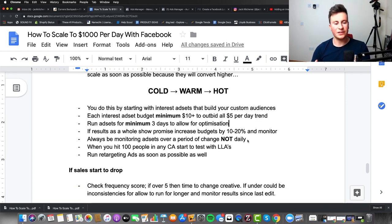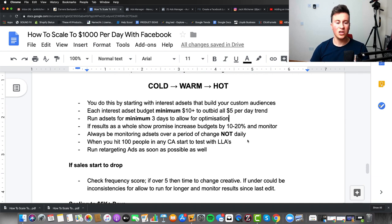A big mistake beginners make is monitoring ad sets on a daily basis rather than as a whole. I spoke to someone whose ad set was overall profitable, but because they judged it daily they had two bad days and switched it off. In the beginning, fluctuations are completely normal — monitor results since the last change, not on a daily basis. When you hit 100 people in any custom audience, you can start testing and creating your lookalike audiences and move into the next stage of the strategy.